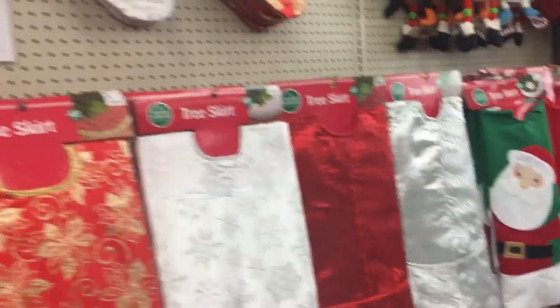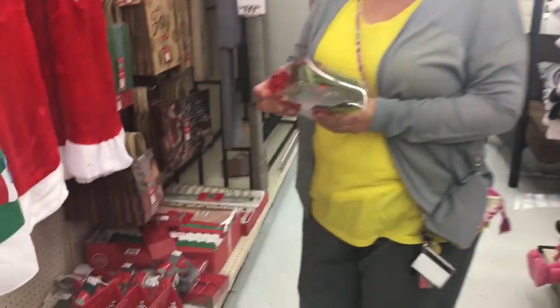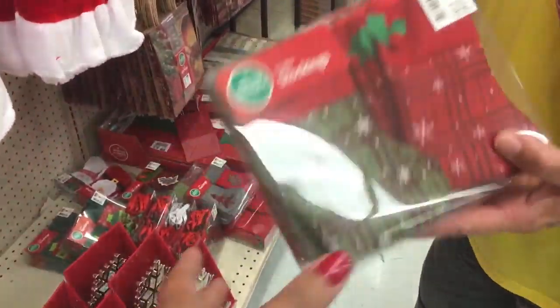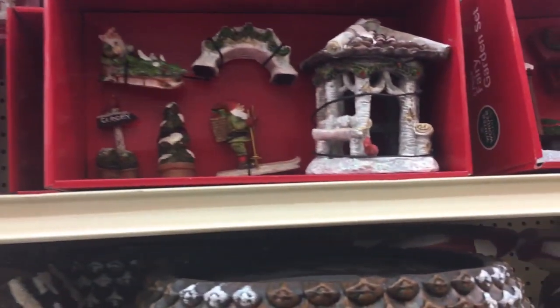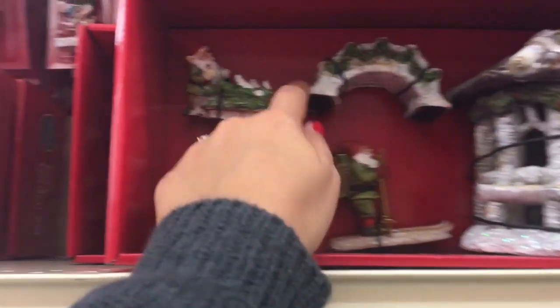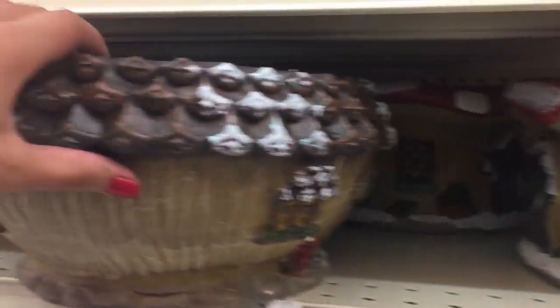I'm going to make something — it might be ugly — but look at all the little tree stuff! That would make like an advent calendar; you could stick something in it for each day. They also have little fairy garden villages for Christmas. Look at those, so cute!